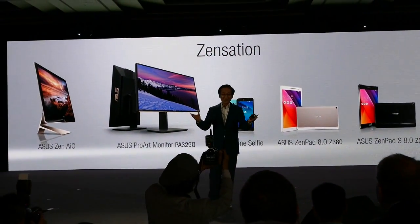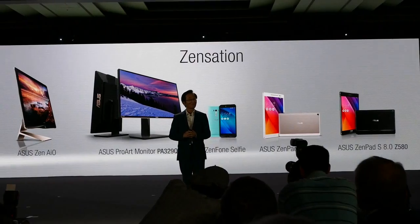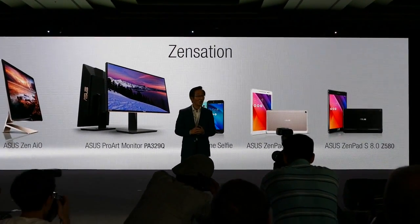Thank you for joining us on this journey to the Zen session. Please experience the ZenPad for yourself in our demo area.